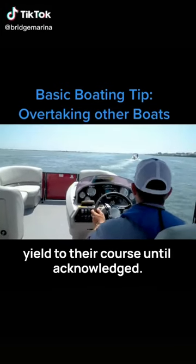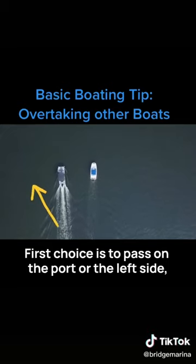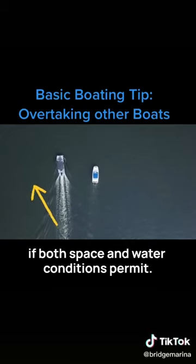When overtaking another boat, you must yield to their course until acknowledged. The first choice is to pass on the port, the left side, if boat space and water conditions permit.